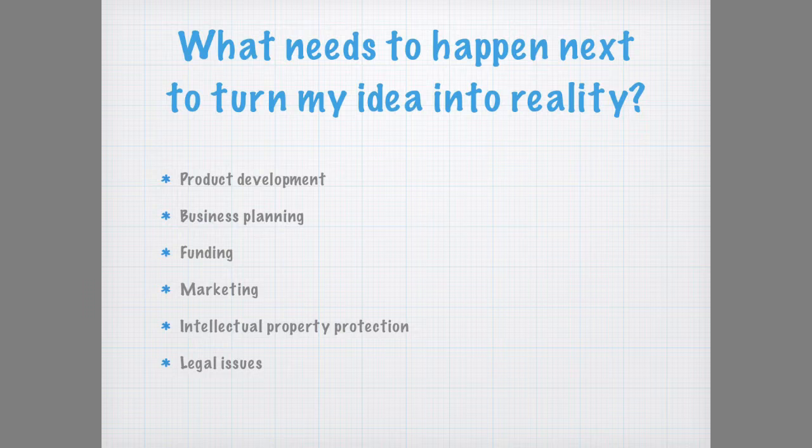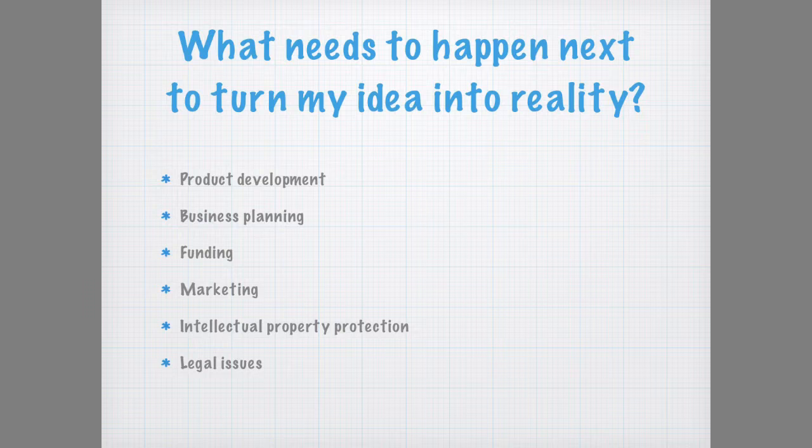As you've heard, there's loads to be done and none of this can be done without the funding. So if you like my idea, please vote for me. Thank you for your time.